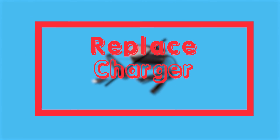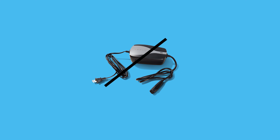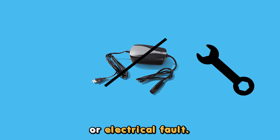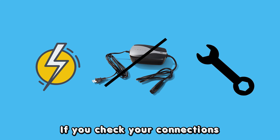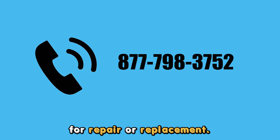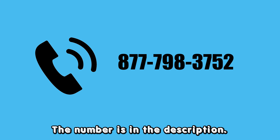Repairing or replacing a faulty charger. Blinking can result when your mobile charger has a mechanical or electrical fault. If you checked your connections and software and the blinking persists, contact Tesla support at 877-798-3752 for repair or replacement. The number is in the description. Thanks for watching.